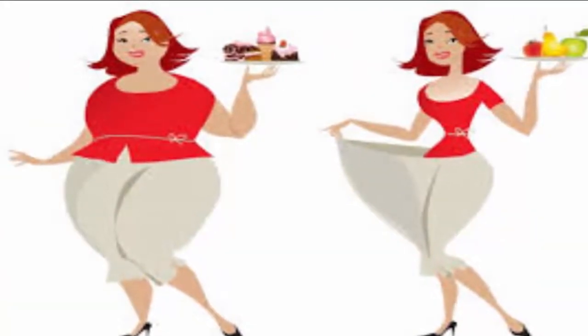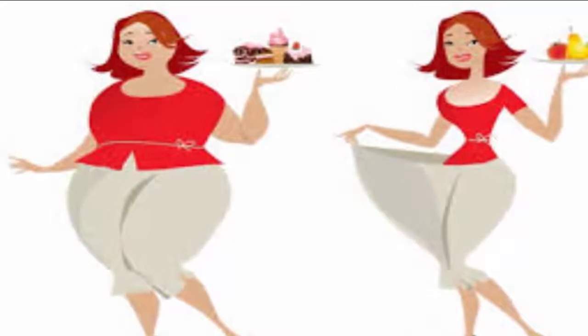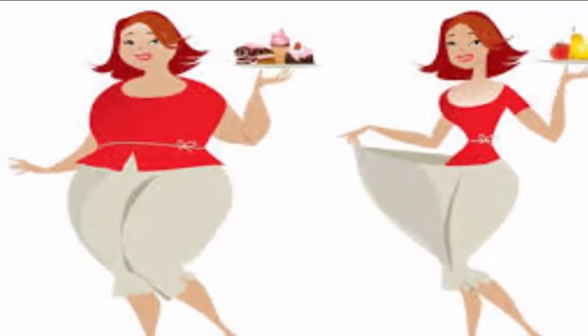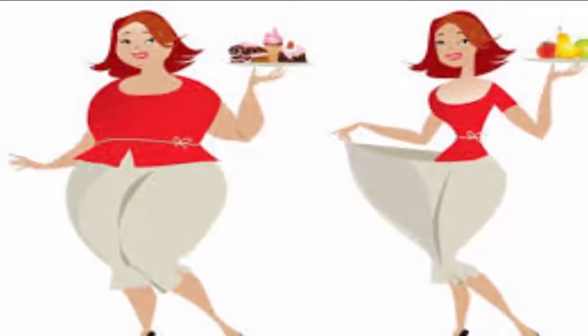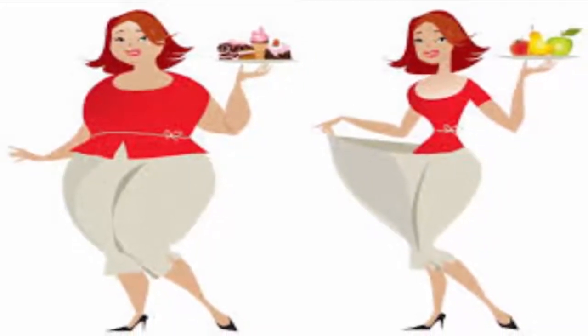3. Aids weight loss: Copper-infused water also helps to eliminate any fat cells, which helps in losing excess body fat and maintaining a healthy body weight. This water is also great to drink instead of drinks that are high in calories, such as alcohol, soda, sugary drinks and juice that can contribute to weight gain. Along with this water, it is important that you maintain a healthy diet and exercise program in order to effectively lose weight.